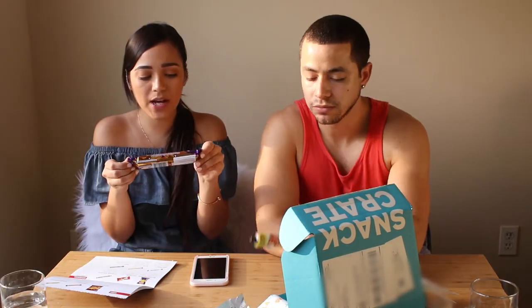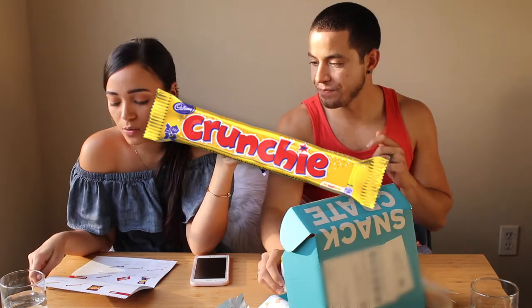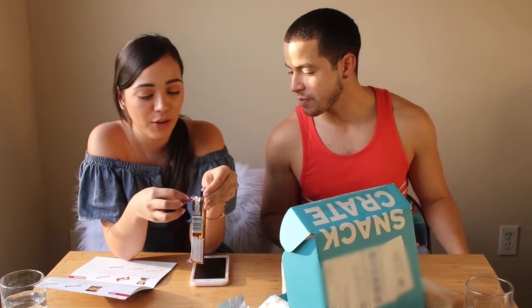Next we're having something else from Cadbury. This is called the Crunchie — a golden honeycomb center surrounded by delicious Cadbury milk chocolate. Launched in 1929, Crunchie is a classic. So we're having a classic UK treat here.